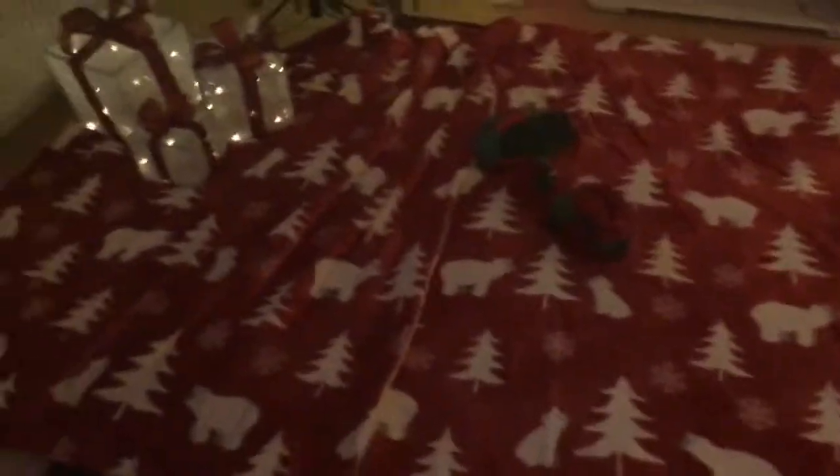Hi guys, I'm gonna do a video of me showing you our Christmas decorations, so here we go. First off, these are the Christmas blankets and these are my elf slippers.